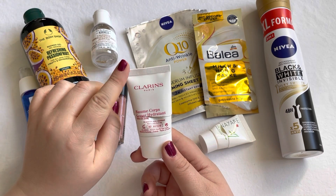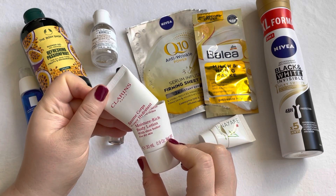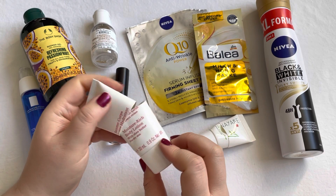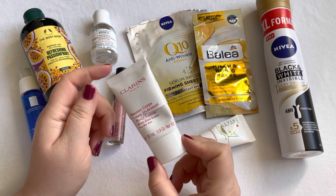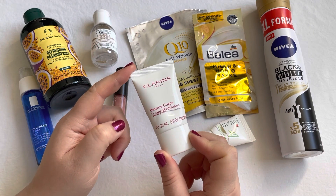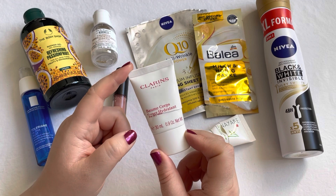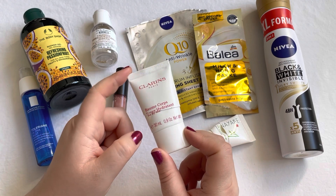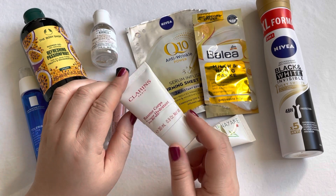I also used up two body lotions. The first is this one by Chloras — I cut it open to get everything out. It's the Moisture Rich Body Lotion with Shea Butter and I did enjoy it. I probably wouldn't go out and purchase it again, but if it came in a set I'd be fine with that. It's nice but not something especially special to me.